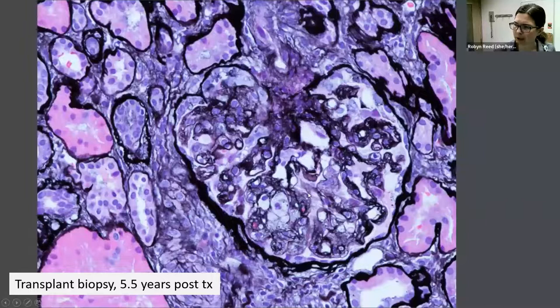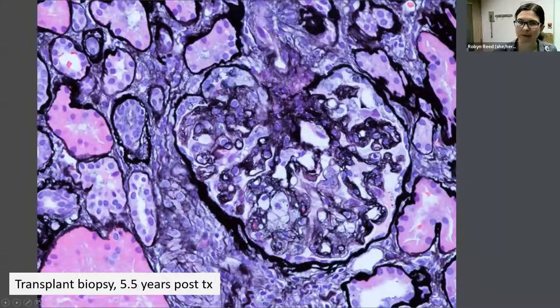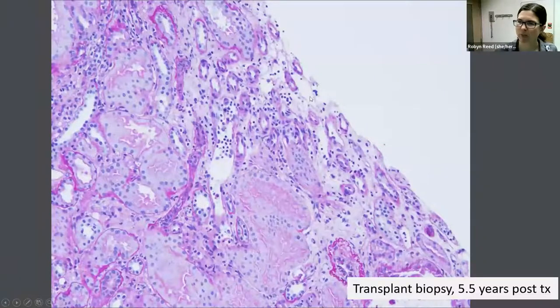There was significant glomerulitis and peritubular capillaritis. Despite the glomerular and peritubular capillary inflammation, C4D stain was negative and has always been negative in her biopsies. Other striking findings included arterial changes — a kind of onion skinning to the arteriole as it enters the glomerulus. You can also see double contours, as well as a little segmental sclerosis, and occasionally more florid segmental sclerosis with prominent visceral epithelial cells and another capillary microaneurysm. Immunofluorescence did not show any specific staining to suggest immune complex deposition. Unfortunately, electron microscopy did not have glomeruli.